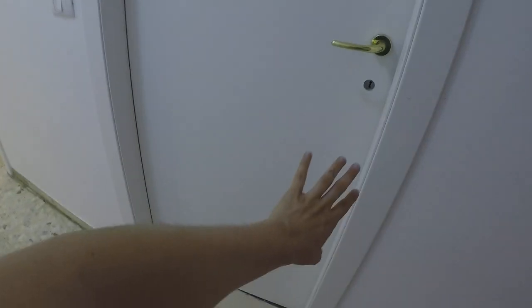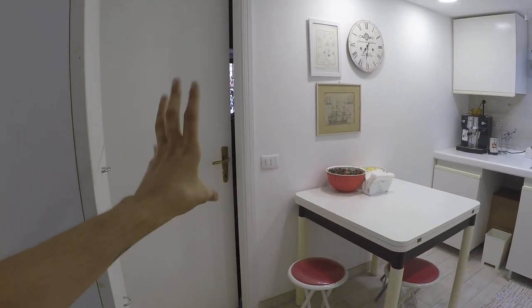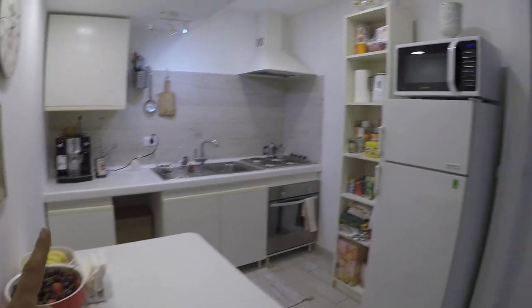Here we have the landlord's bedroom, and here we have the bathroom used by the landlord because each bedroom has its own bathroom. Over there is a bedroom which is used now as a storage room. So in total there are three bedrooms — three people living in the apartment.